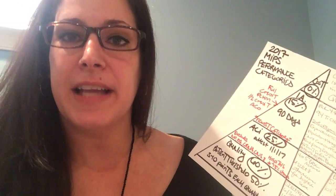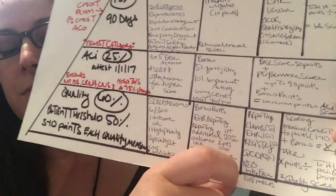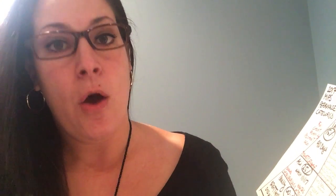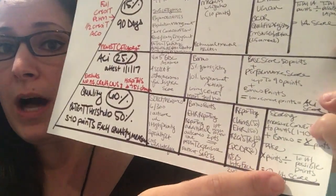How you're going to get your quality measures to CMS: you can report via claims, EHR, registry, the QCDR, or the web interface — and it'll be 50% of your patients on any of those methods. If you're using the web interface it'll be 248 patients.